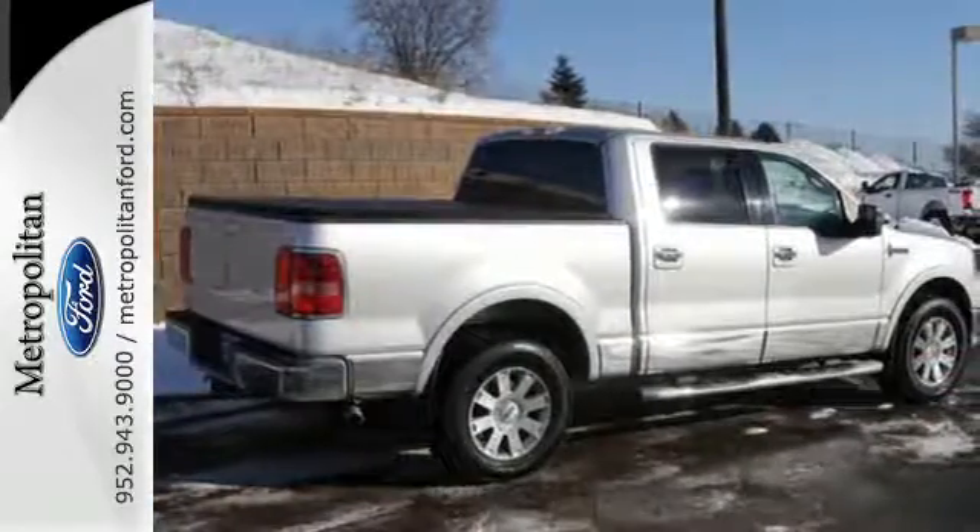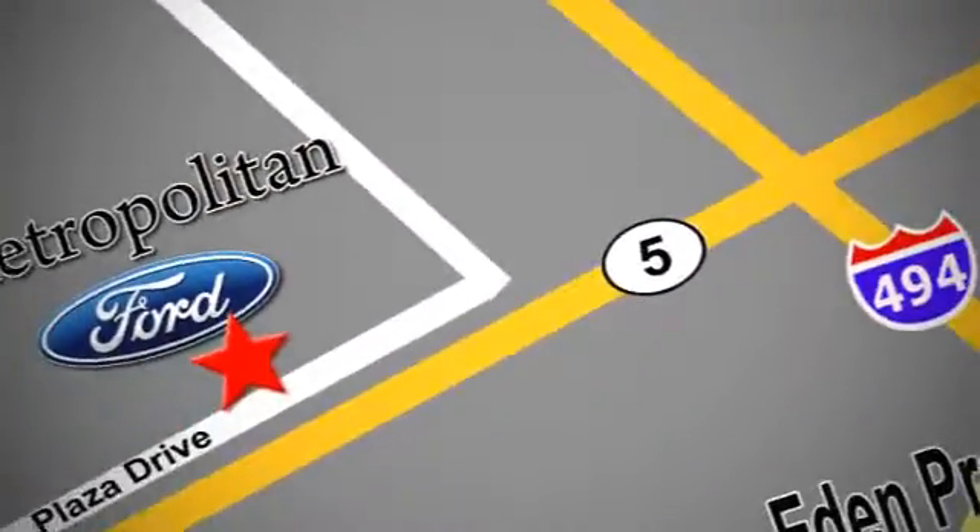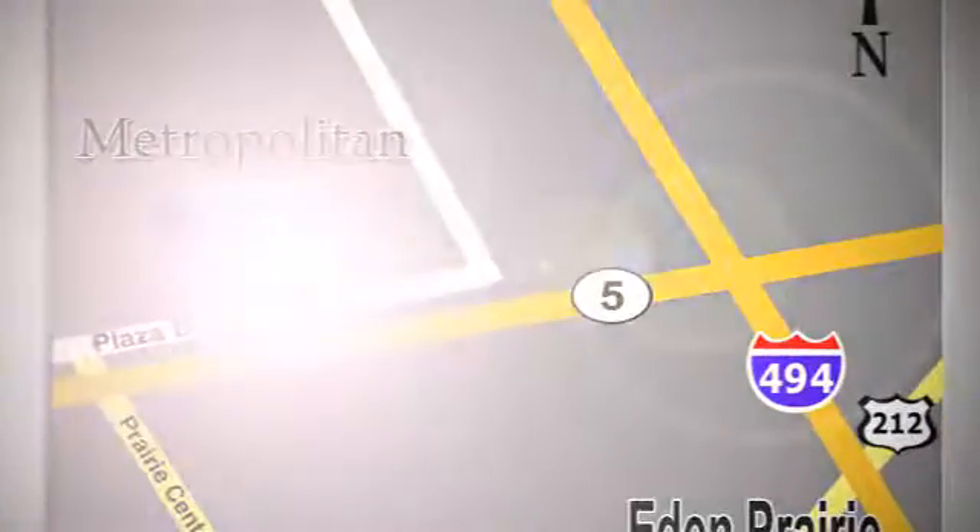See for yourself today. Whether you're buying today or just shopping, at Metropolitan Ford you can expect to experience something truly unique. Call or stop in today. We're conveniently located near 494 and Highway 5 in Eden Prairie.